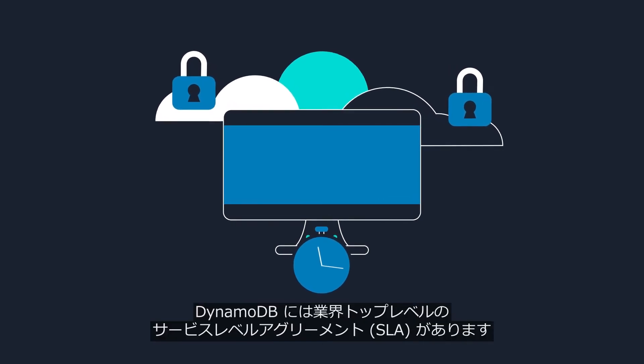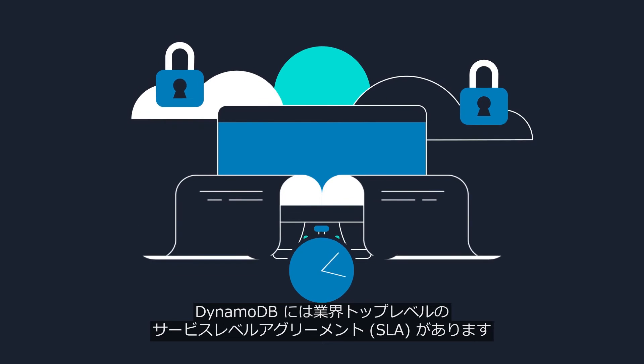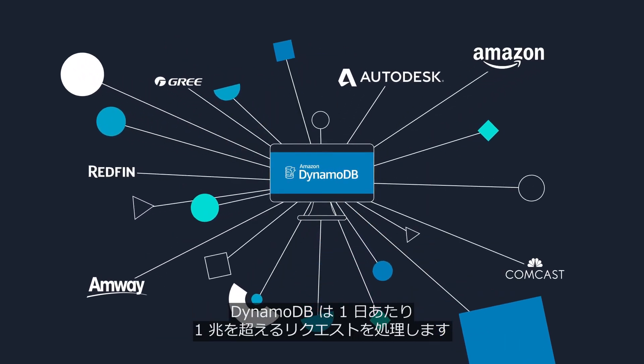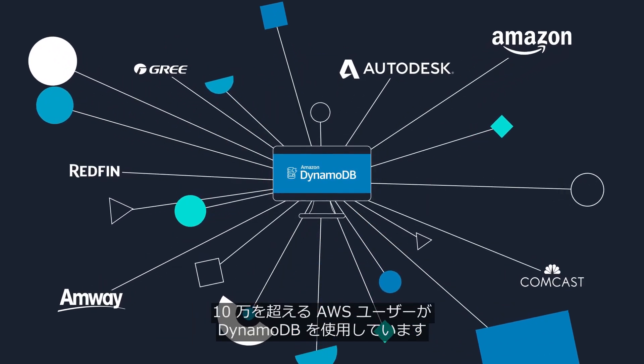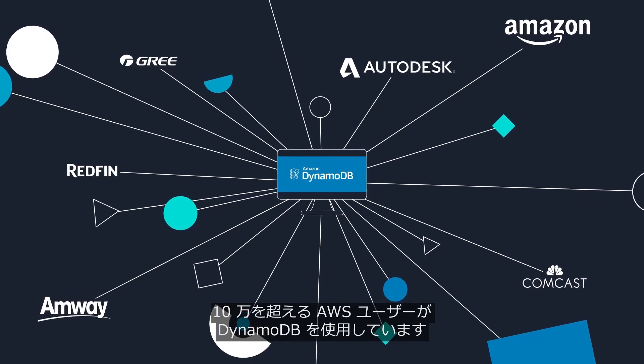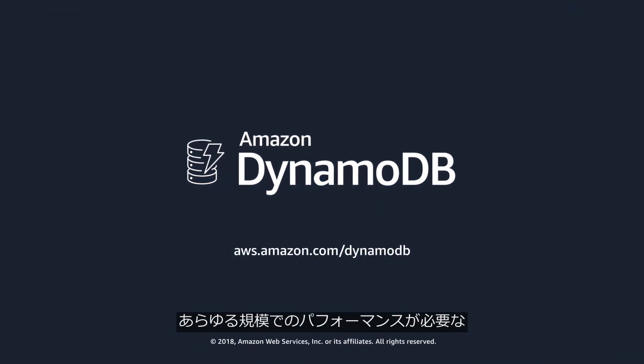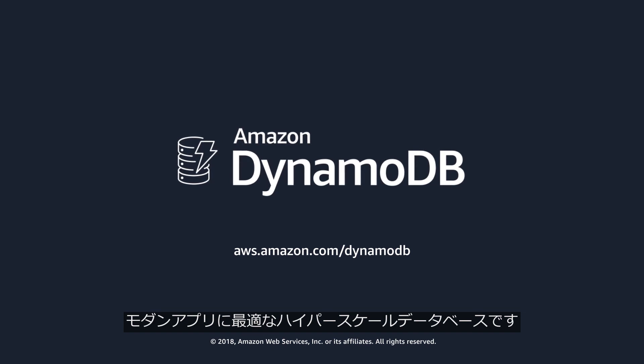Not only are encryption and data recovery built-in, but DynamoDB has an industry-leading service level agreement. DynamoDB handles more than 1 trillion requests per day, and more than 100,000 AWS customers use DynamoDB. Get started today with DynamoDB — the hyperscale database for modern apps that need performance at any scale.